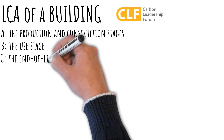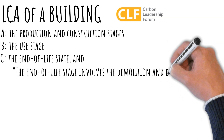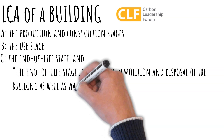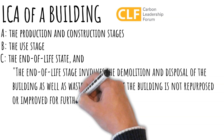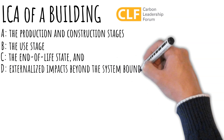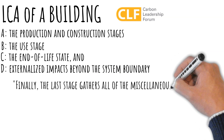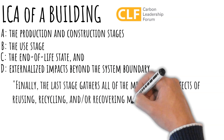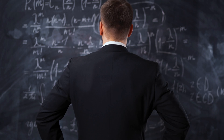The end-of-life stage involves the demolition and disposal of the building, as well as waste processing, if the building is not repurposed or improved for further occupancy or use. Finally, the last stage gathers all of the miscellaneous effects of reusing, recycling, and/or recovering materials, energy, or water from the project.